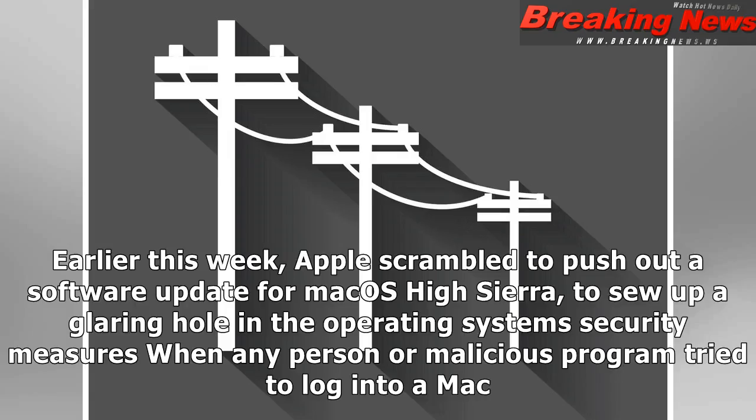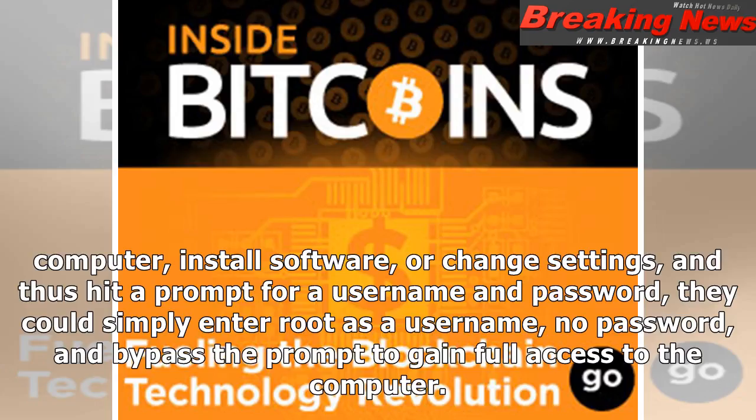Earlier this week, Apple scrambled to push out a software update for Mac OS High Sierra to sew up a glaring hole in the operating system's security. When any person or malicious program tried to log into a Mac, install software, or change settings, and hit a prompt for a username and password, they could simply enter 'root' as a username with no password, and bypass the prompt to gain full access to the computer.